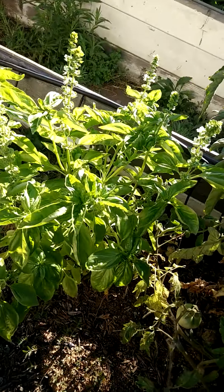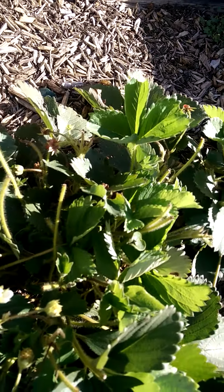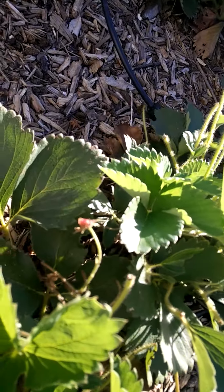They don't seem to like the basil — that's still going good. But the strawberries have been munched on. I guess there was a fruit.